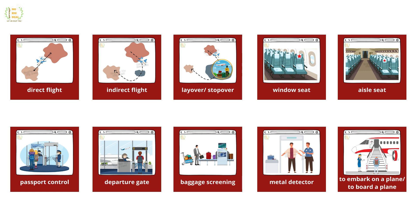Passport control, departure gate, baggage screening, metal detector, to embark on a plane, to board a plane.